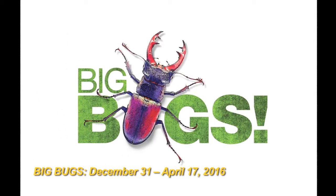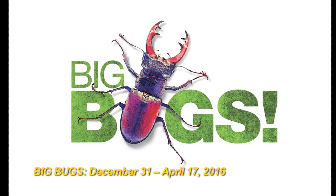You're watching Hot Ticket, your source for what's happening in Hampton Roads. I'm your host, Michelle Seeger. I have good news and bad news for you. The good news? There are giant bugs in Newport News. The bad news is you only have until April 17th to check them out. Has science finally gone too far? Experts from the Virginia Living Museum are here to weigh in.